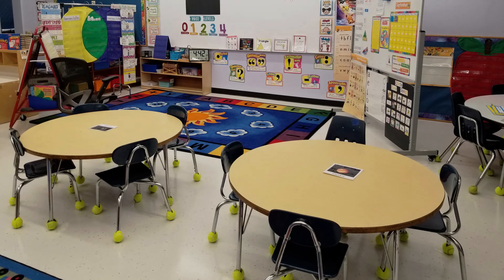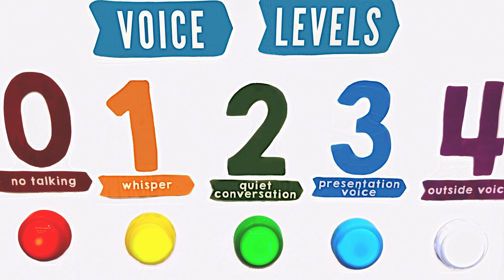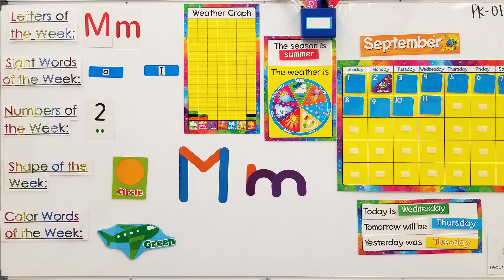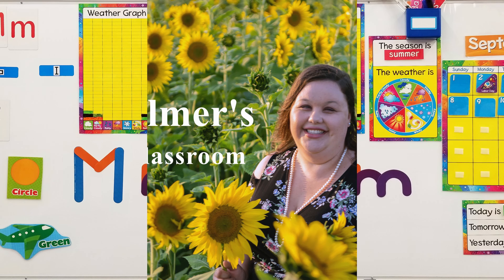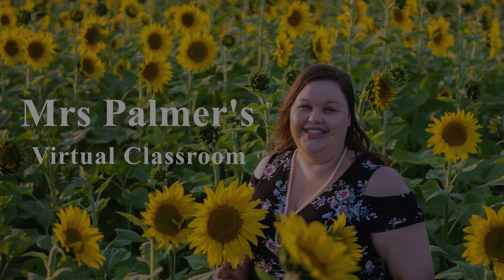Good morning, good morning, good morning to you. Our day is beginning, there's so much to do.